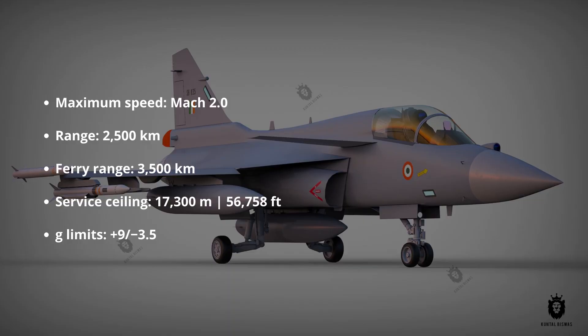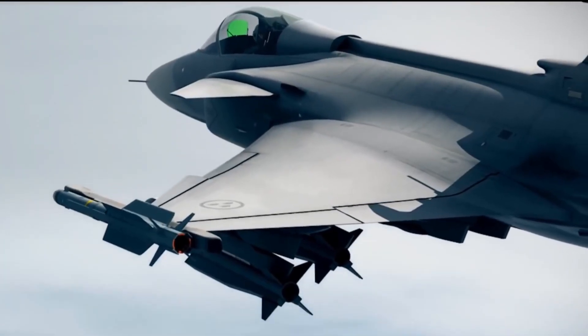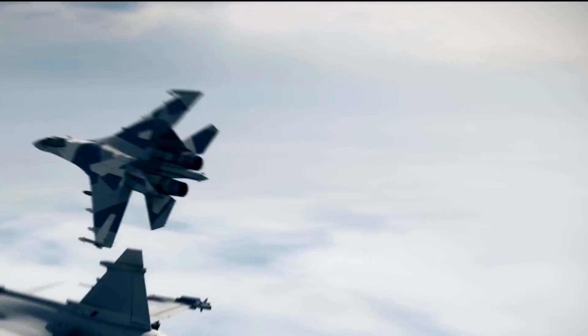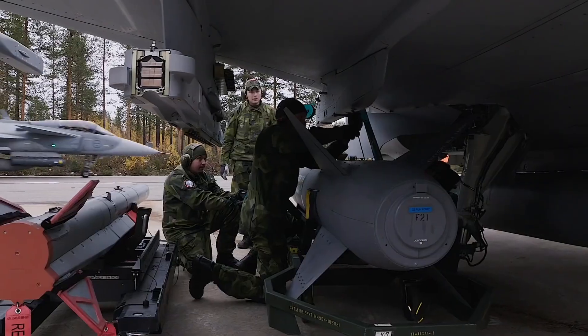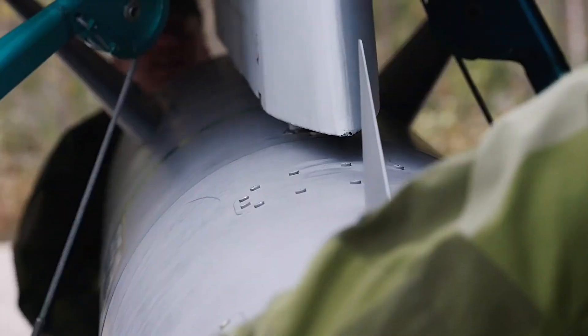Tejas Mark 2 can attain a maximum speed of Mach 2 and operate at an altitude of 56,758 feet or 17,300 meters. It has a 1,200-kilometer combat radius, 2,500-kilometer combat range, and 3,500-kilometer ferry range. Tejas Mark 2 will have 13 hardpoints with a capacity of around 6.5 tons and a 23-millimeter GSh-23 cannon.